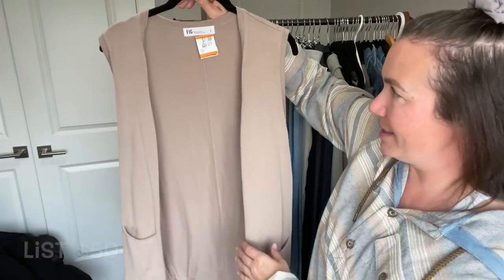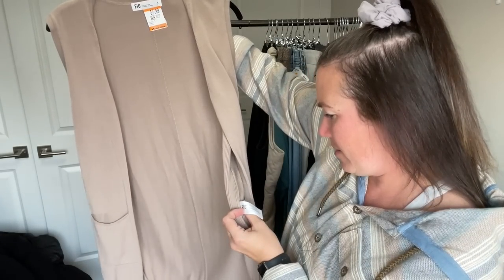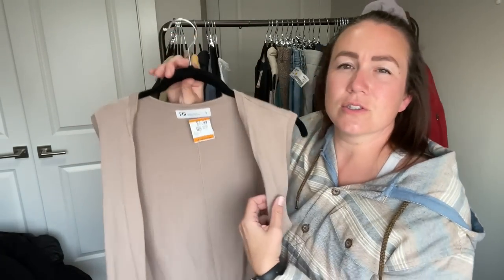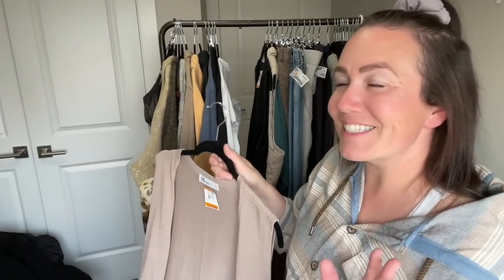Next is a FIG knit sweater vest — I think this is great as office wear. It's 50% modal, 50% cotton, so it's a really fantastic quality material. Anytime I see modal in the fabric content I'm looking it up to see what it'll sell for. I didn't even check comps on this one, I just picked it up — it's a neutral sweater vest, it's FIG, and I think I sold a FIG dress a couple months ago for a pretty good dollar.